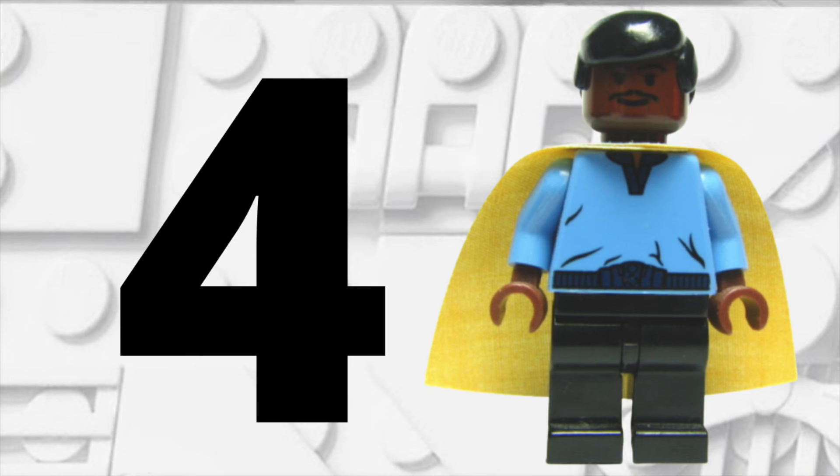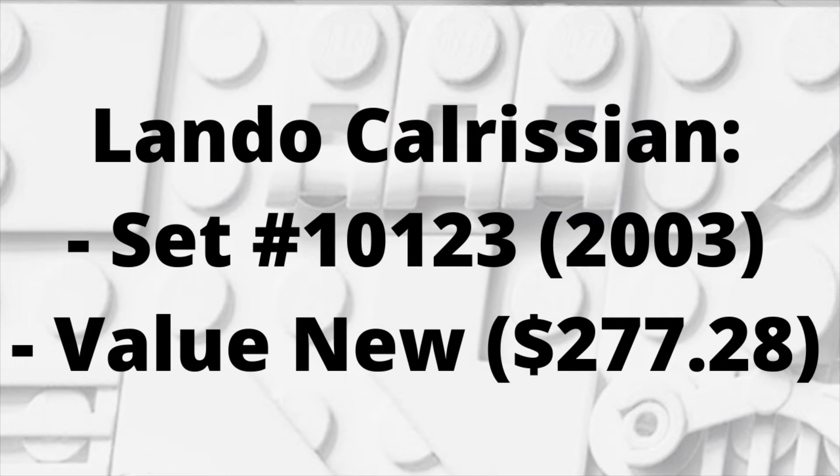At spot number 4, we have Lando Calrissian with his Cloud City outfit with smooth hair from 2003, from the Cloud City set, which is set number 10123. If you want to buy Lando new, it's going to cost you $277.28 — very, very expensive.